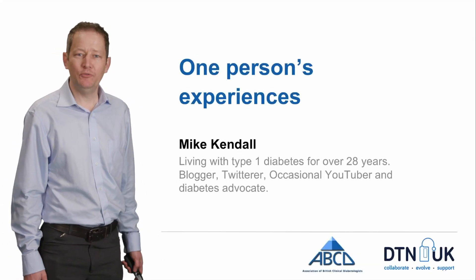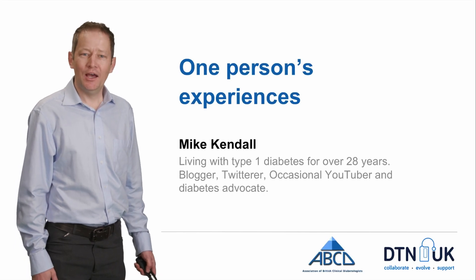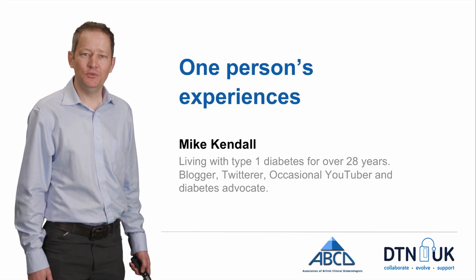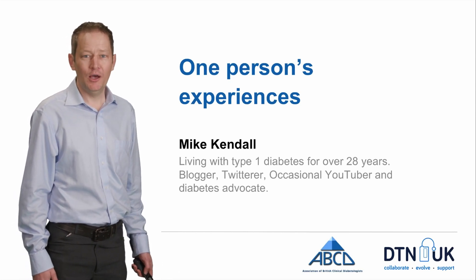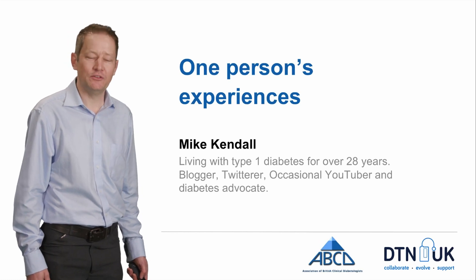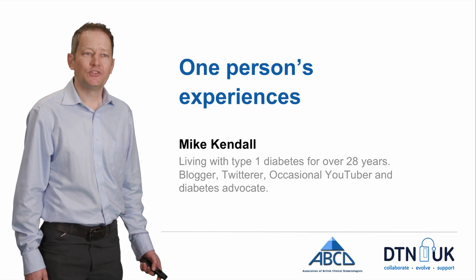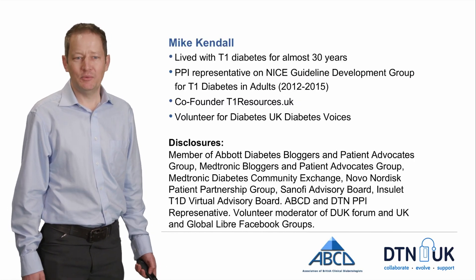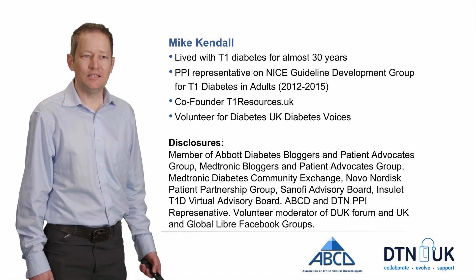Hi there, my name's Mike Kendall. I've been living with Type 1 for almost 30 years now, 28 years, and I've been asked to share a few of my experiences of using the Libre for anyone who's not perhaps familiar with it, or is thinking of starting and wants to know a little bit more about it. There are a few things I've done and some companies I've connected with, and DTN have invited me here today.